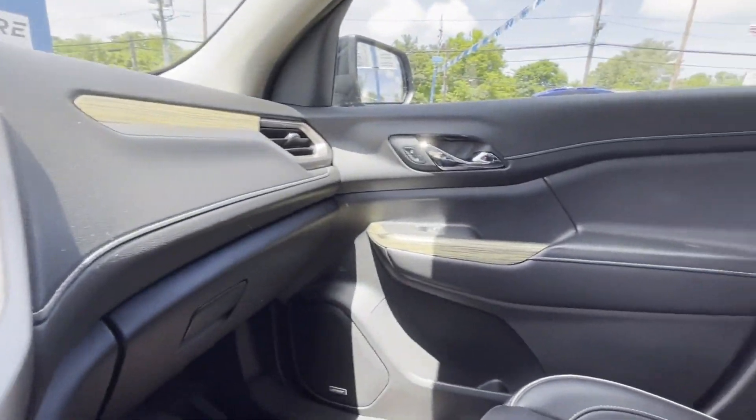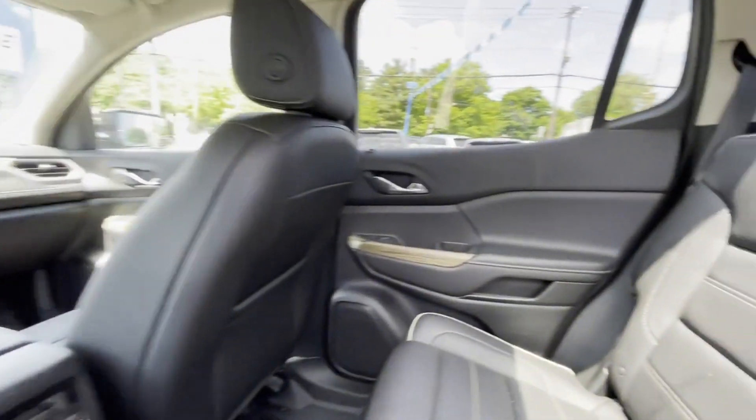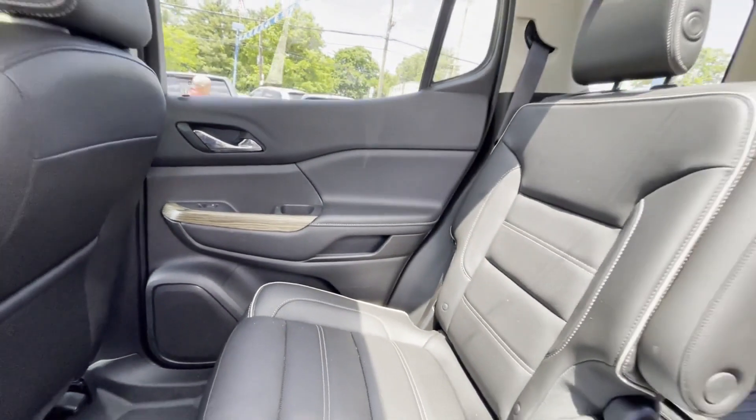Wi-Fi hotspot, satellite radio, navigation, premium sound system, multi-zone air conditioning, blind spot monitor, all-wheel drive, and parking aid sensor.